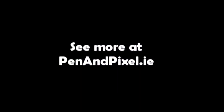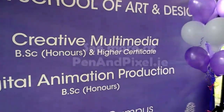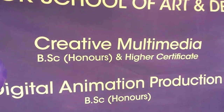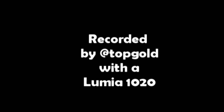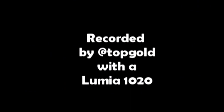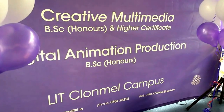You can see the resulting artwork over on Pen and Pixel — the hashtag Pen and Pixel on Twitter. Follow that every May and you'll see a lot of activity. Brought to you by Limerick School of Art and Design. Creative multimedia and animation programs run at the LIT Clonmel campus in County Tipperary, Ireland. Thanks for watching. Bye for now.